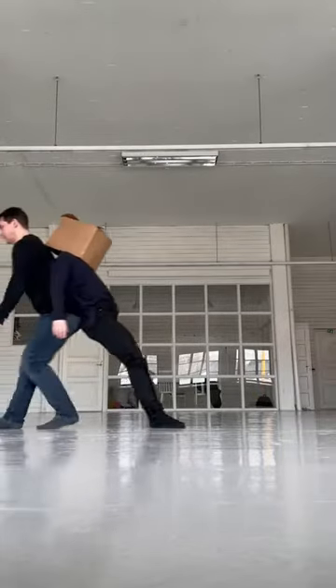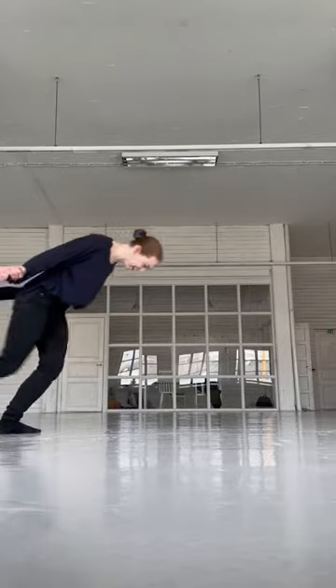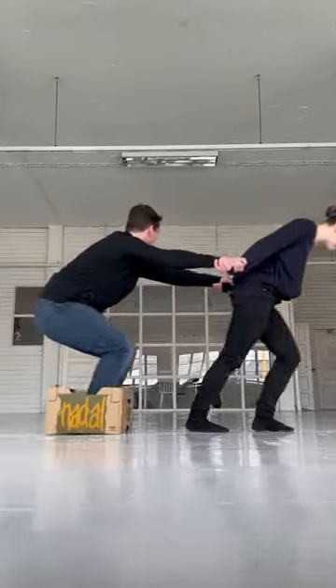Cardboard boxes are typically gray or brown, with edges made of corrugated cardboard. Some cardboard boxes have a lift-up lid, which may also have a hole.